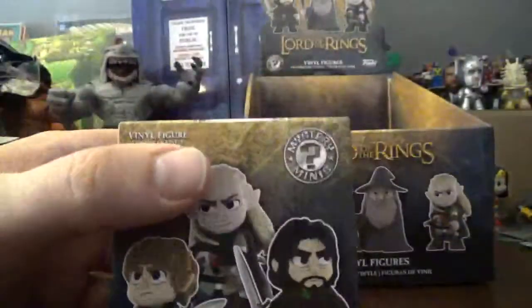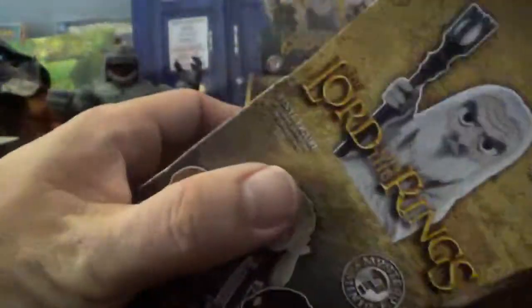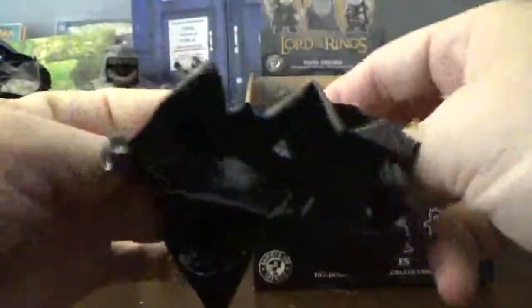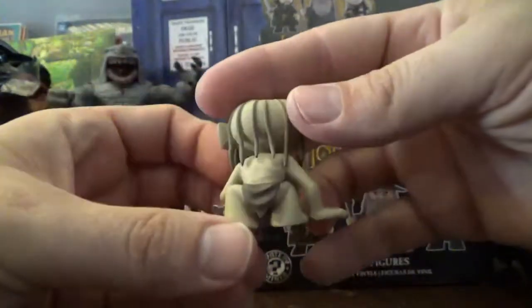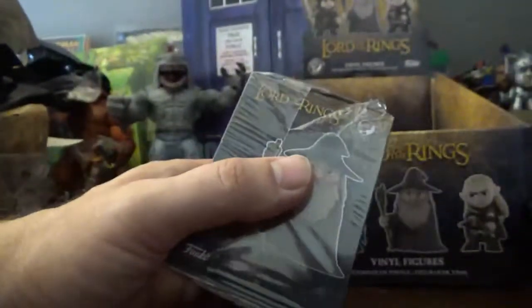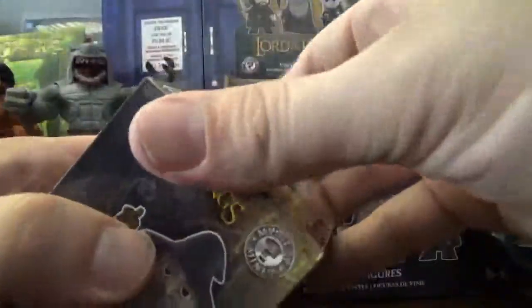I kind of think I'm out of rare ones at this point. There will probably be another Frodo in here somewhere, Gandalf I would assume, and Legolas and Gimli maybe. And we've got another Frodo — we can use him there. Gollum has his fish, which is a nice detail.